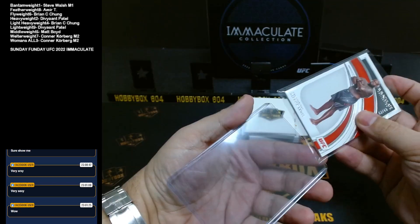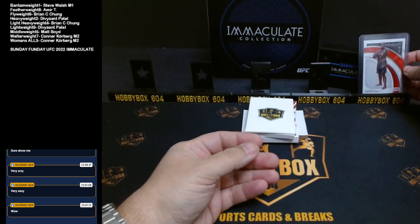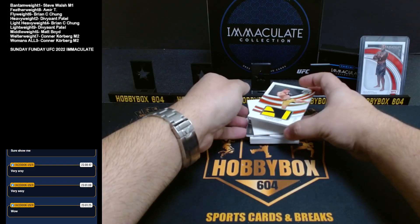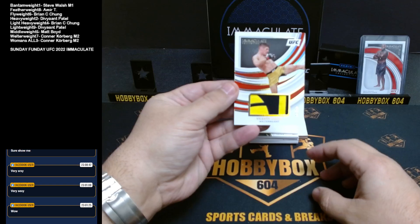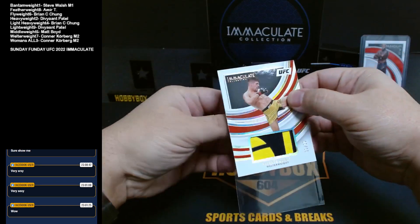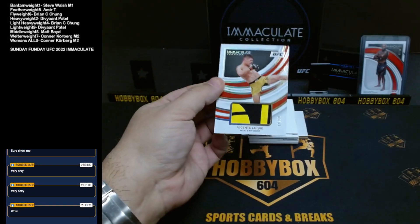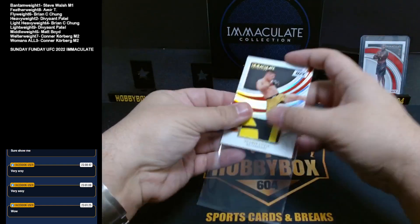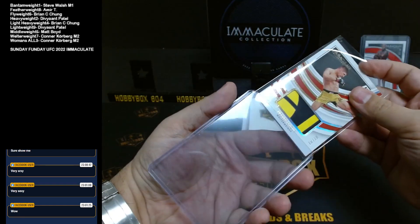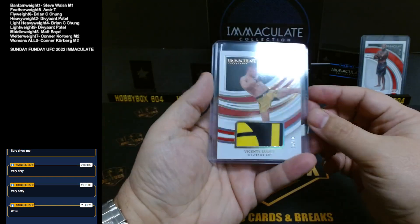Heavyweight goes to Deve — that is going to Deve. Next up should be a relic card. It is a shorts relic. Curious to see what it says — does it say 'includes fighter'? Yeah, fighter-worn material.